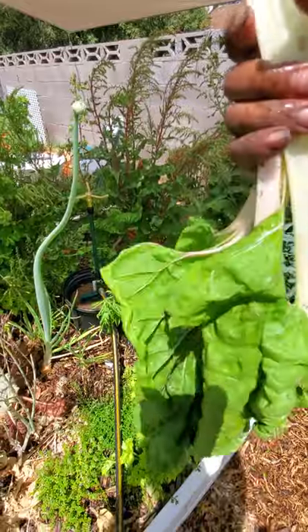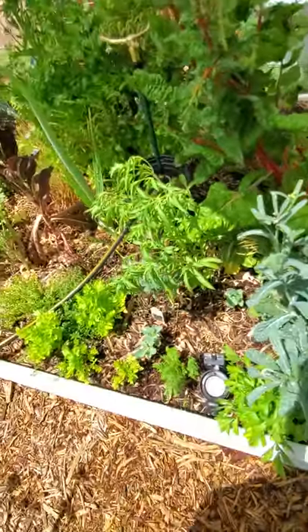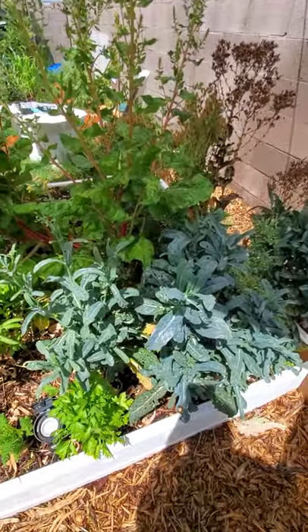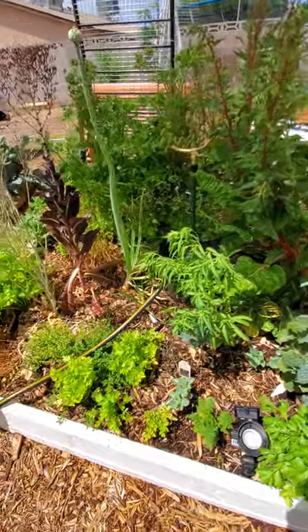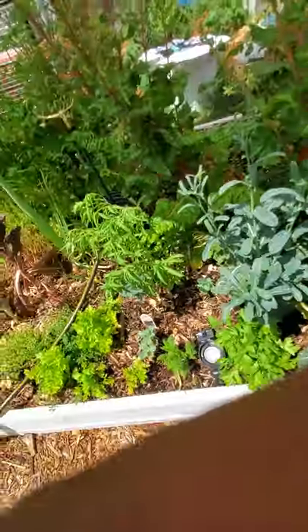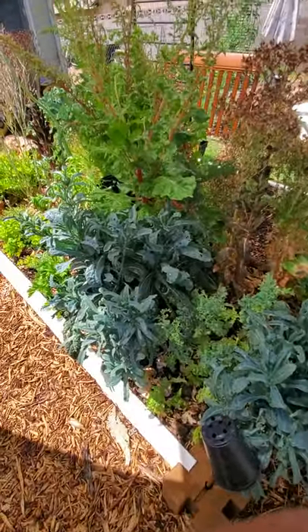There goes some swiss chard — I was feeding my worms today. Soon I'm gonna be selling worms, so if anybody wants information on buying and starting their own worm farm or worm bin, let me know so you can get your castings for your garden soon.